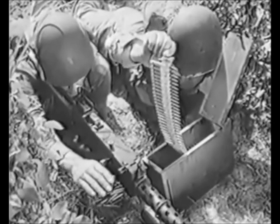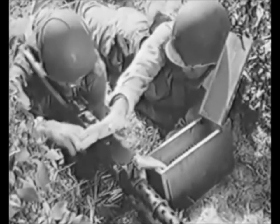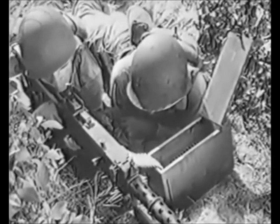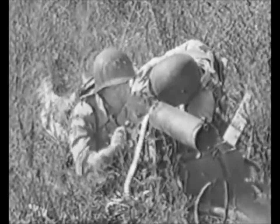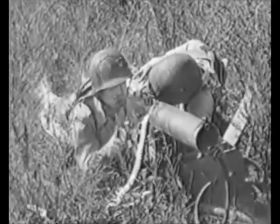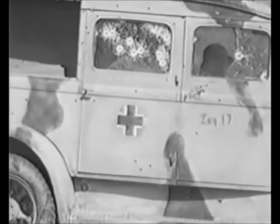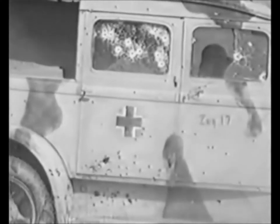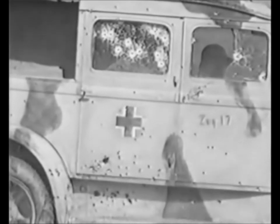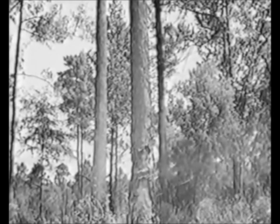That's still the same .30 caliber you've got socked away in your cartridge belt. Coming out of your M1, it's deadly. But when it's pouring out of a machine gun — light or heavy — it can make a man look like a sieve in a matter of seconds. Machine guns can tackle all kinds of targets. It's got plenty of pepper for a dish like this.